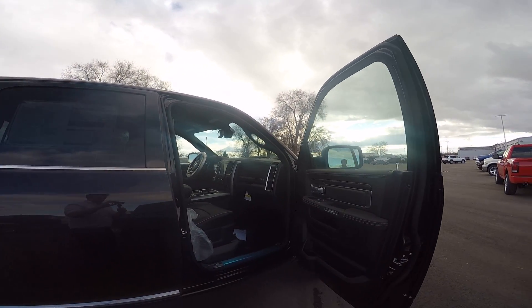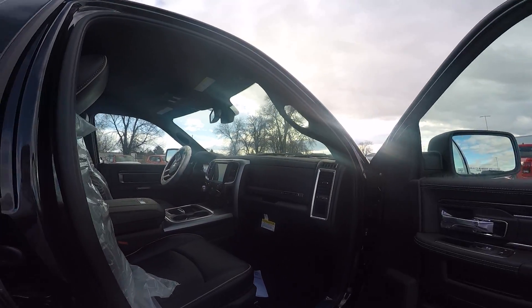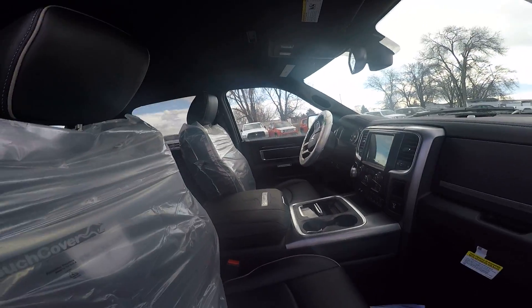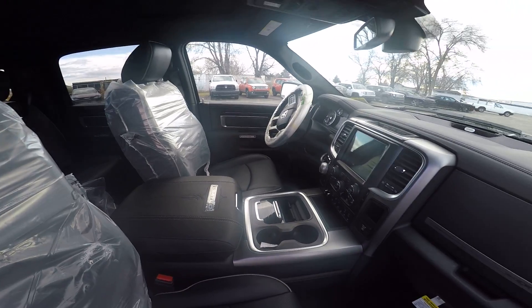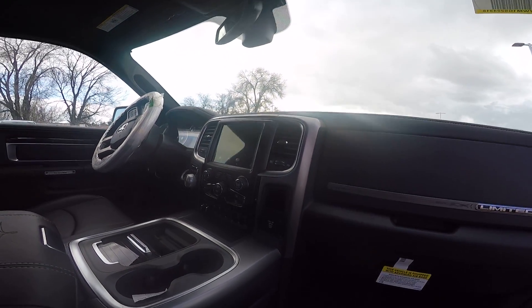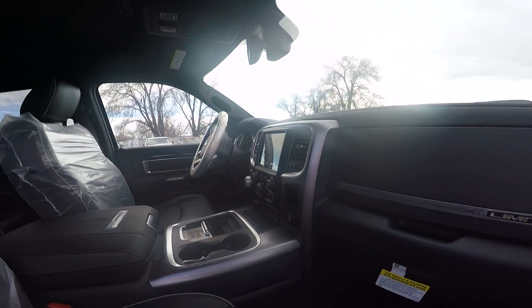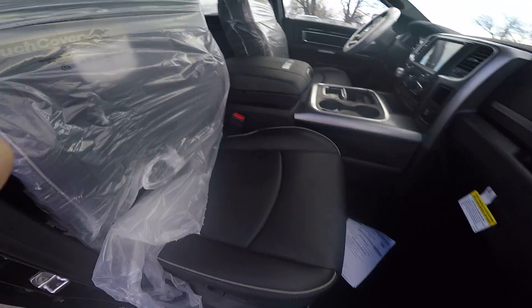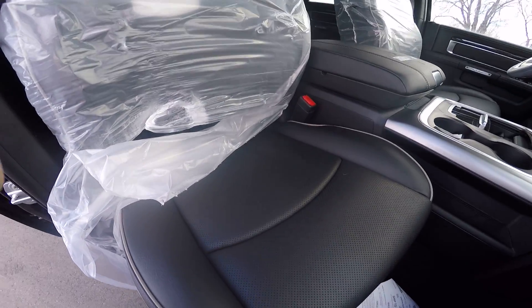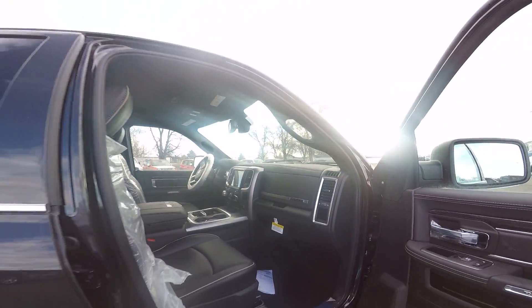There's your front panel. Center console with your 8.4-inch screen. Your heated and ventilated seats with heated steering wheel. Trailer brake control that you'll see there. If you see the perforations in the leather, that's the ventilation for the ventilated seats.